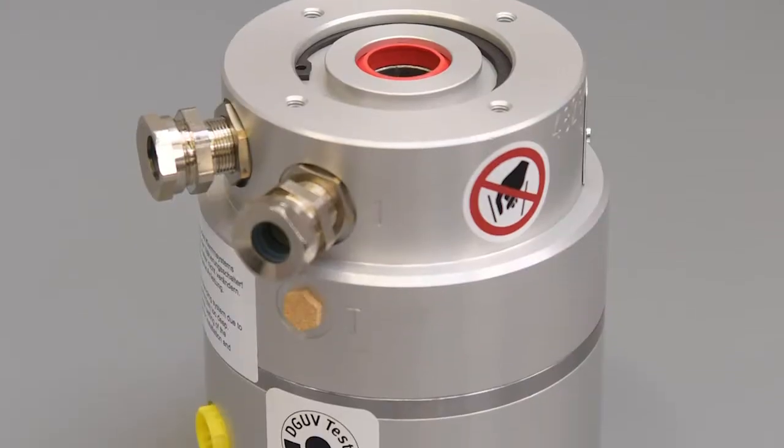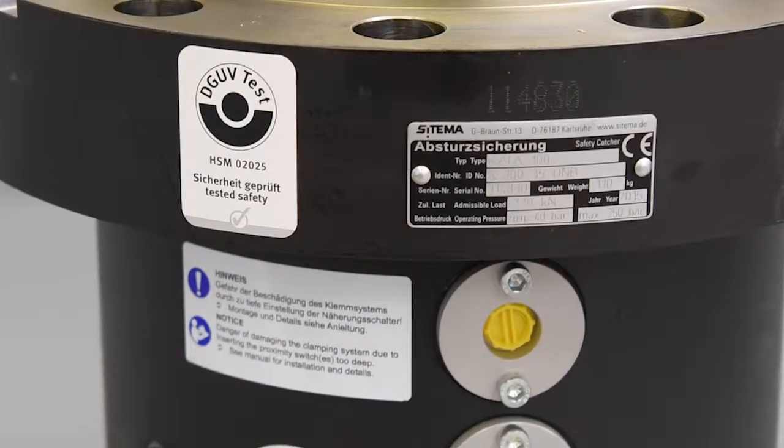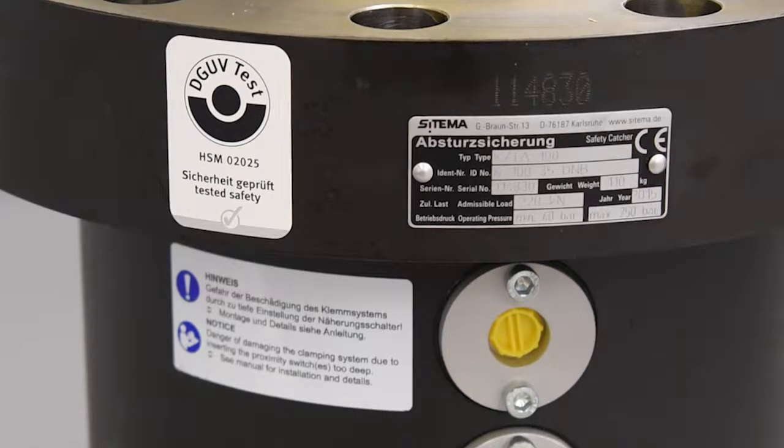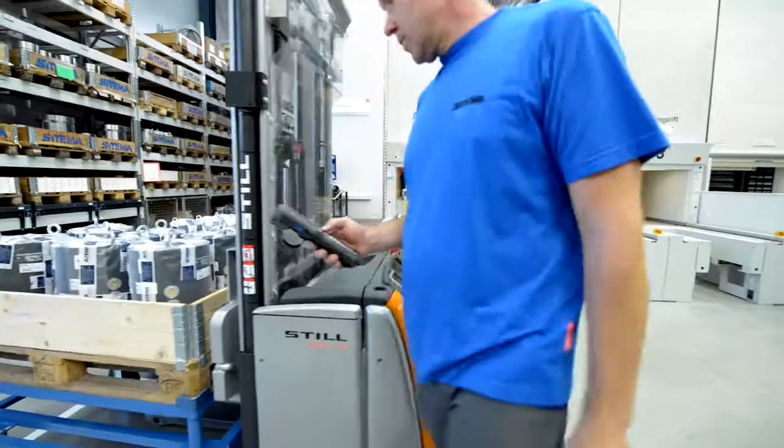These high quality demands have made SETIMA successful. The DGUV test label as well as certifications by Lloyd's Register and the TÜV are proof of SETIMA's top quality work.